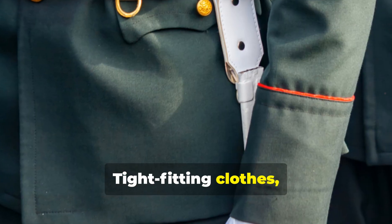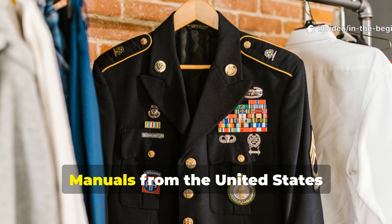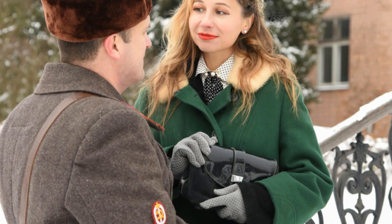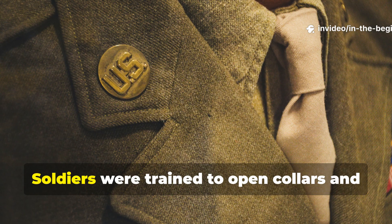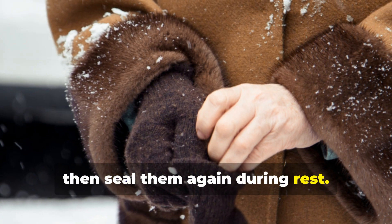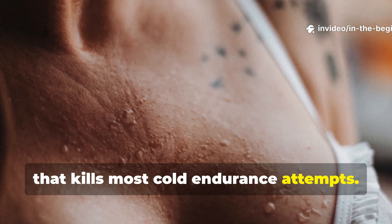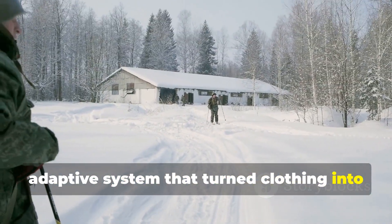Tight-fitting clothes crushed these airspaces, turning insulation into mere fabric. Manuals from the United States Quartermaster Corps specifically instructed troops to avoid compression of wool garments when stationary. Another overlooked element was ventilation. Soldiers were trained to open collars and cuffs during movement, then seal them again during rest. This method regulated heat dynamically, preventing the sweat-then-freeze cycle that kills most cold endurance. It was an adaptive system that turned clothing into a living shell.